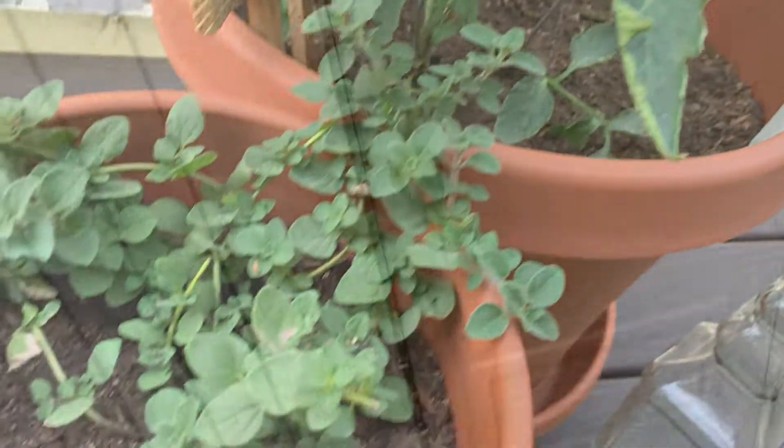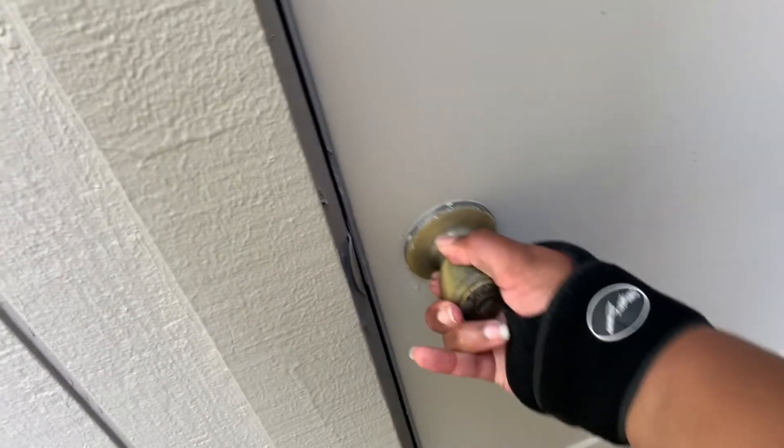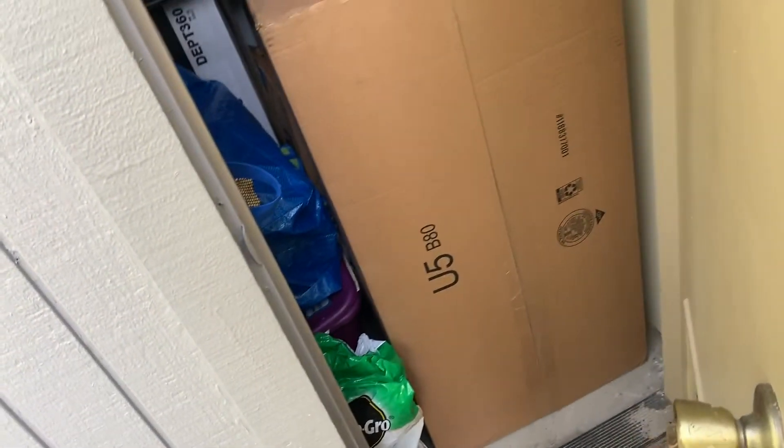Also on this patio, that door I showed you is my storage unit. I did ship a lot of my stuff here from Maryland, so I'm so happy that I had this extra little storage area because I didn't want to get rid of my stuff.